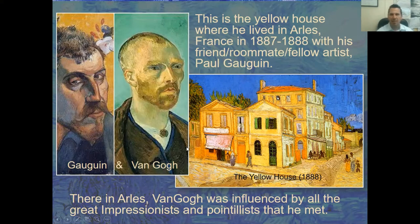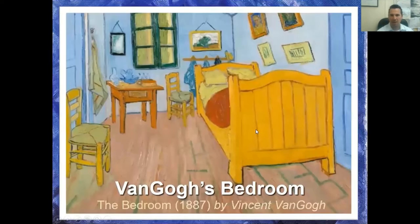He wasn't eating much, had no money, and was painting all the time while really neglecting himself. This is his bedroom, and here is a painting of the inside of his bedroom. If you're in fifth grade, you'll notice this painting on your Eureka Math book — it's Van Gogh's painting of his own bedroom, done in 1887.